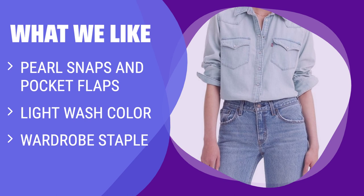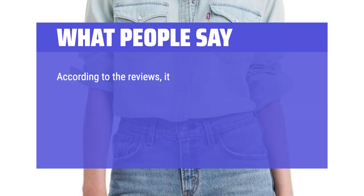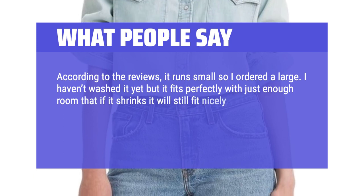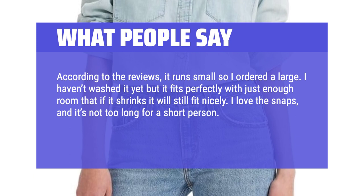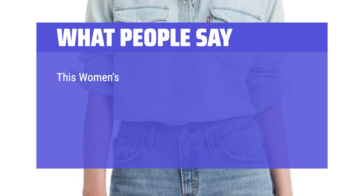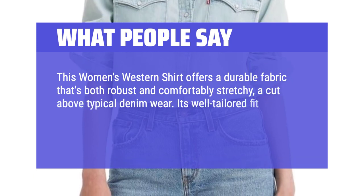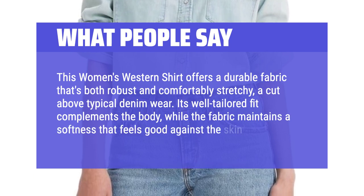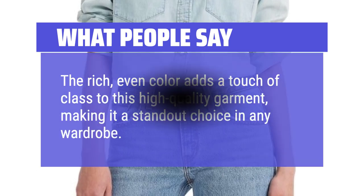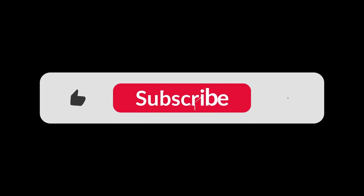What we like: Add a classic touch to your wardrobe with this chambray shirt featuring pearl snaps and pocket flaps. The light wash color goes with everything, making it a versatile staple for any outfit. If you love the idea of a Canadian tuxedo, this is the perfect addition to your closet. What people say: It runs small so I ordered a large. It fits perfectly with just enough room that if it shrinks it will still fit nicely. I love the snaps and it's not too long for a short person. Good medium weight and color is as pictured. Good job, Levi's. This women's western shirt offers a durable fabric that's both robust and comfortably stretchy. You can find the Amazon purchase link in the description below. Hope this video can be helpful to you — thanks for watching.